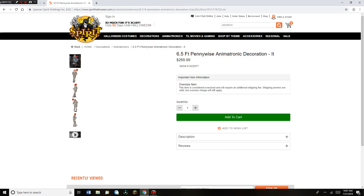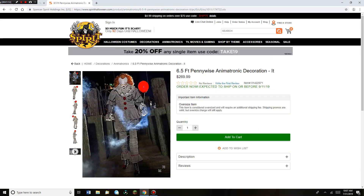If we go to his page, here's the first picture. 6.5 foot Pennywise. Order now, because it can show up on or before September 11th, 2019, which is pretty late. That's an oversized item, like most of them are.